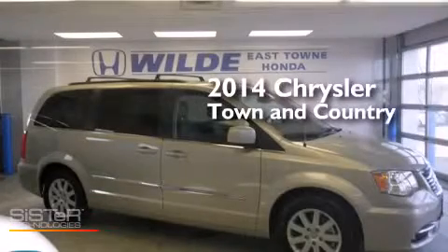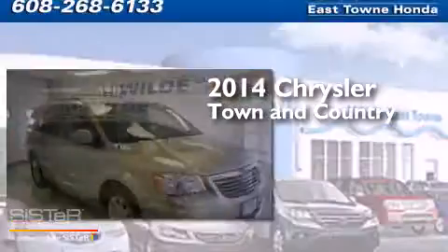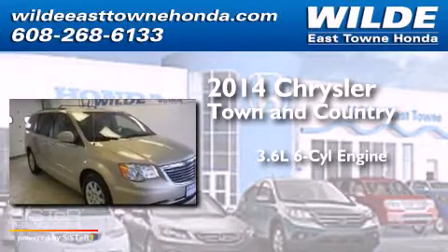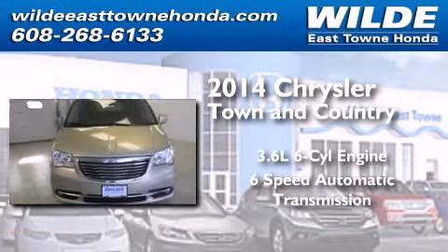This is a 2014 Chrysler Town & Country. It features a 3.6-liter, six-cylinder engine and a six-speed automatic transmission.